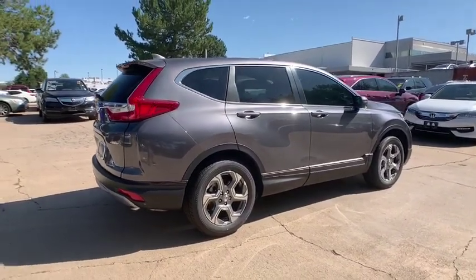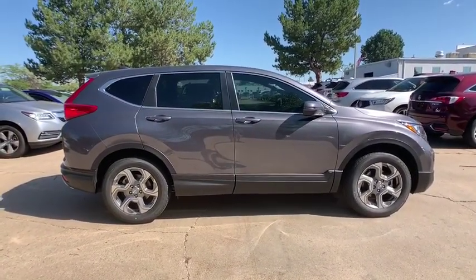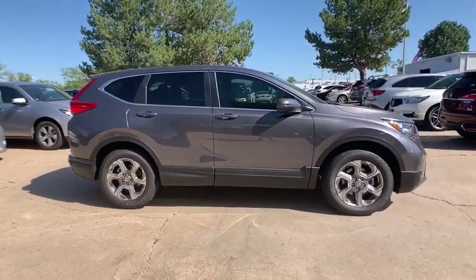Bluetooth, power steering, alloy wheels, adjustable steering wheel, floor mats, four-wheel disc brakes, aluminum wheels, keyless start, cruise control.